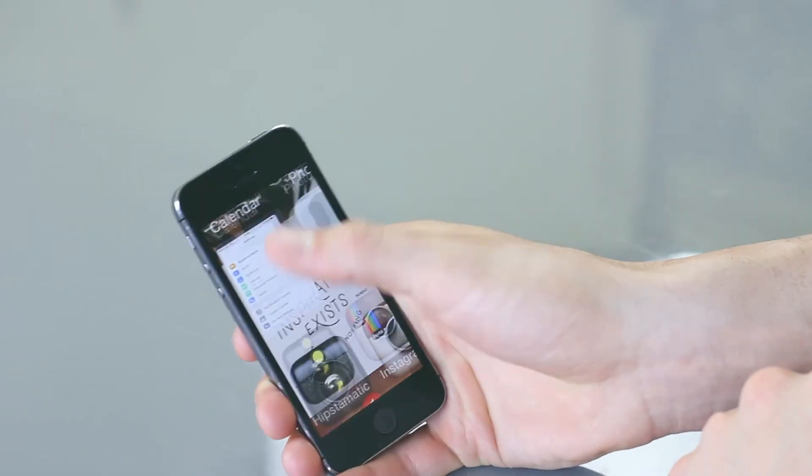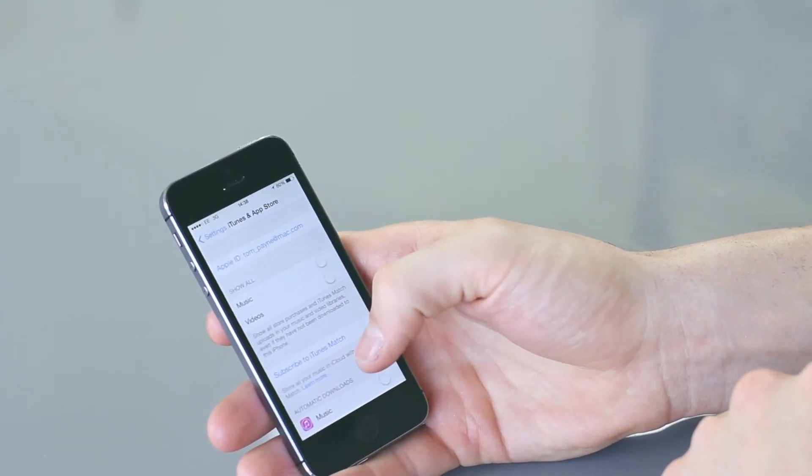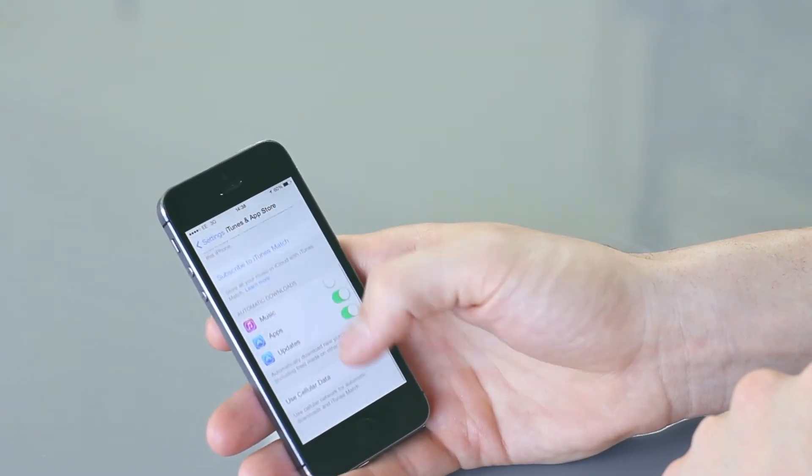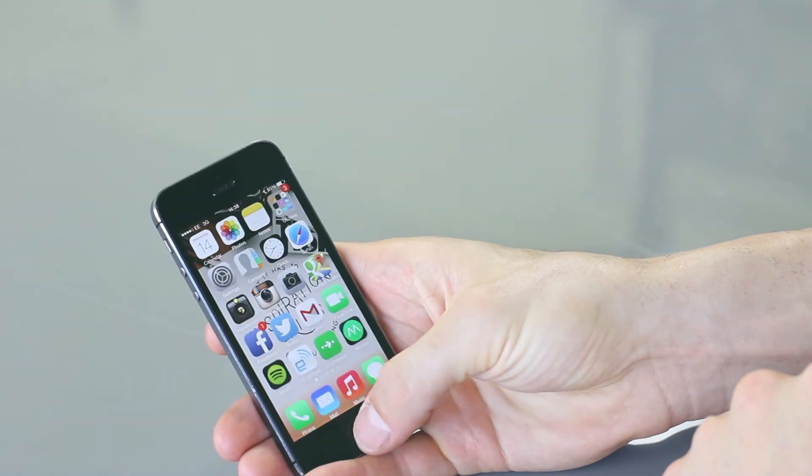Number five is: don't automatically update apps. This is a feature on the new iPhones that you can switch on and off. When it's on, it's automatically taking data and updating all your apps throughout the day. This not only takes a lot of your data, but it also rinses your battery life because it's always downloading and uploading information to your phone. So just switch that off and you're going to be good.